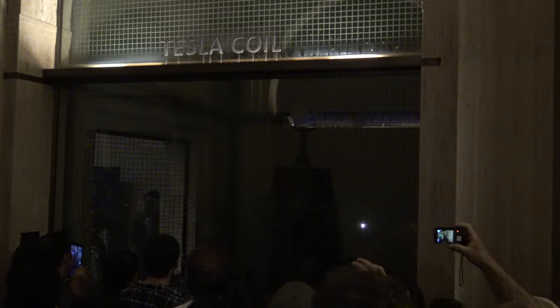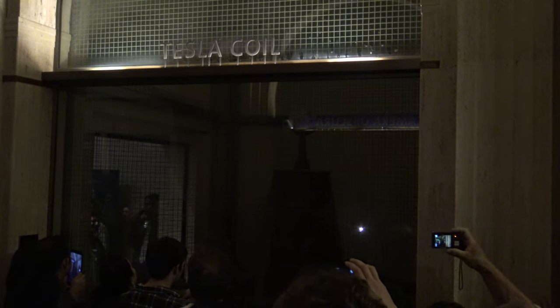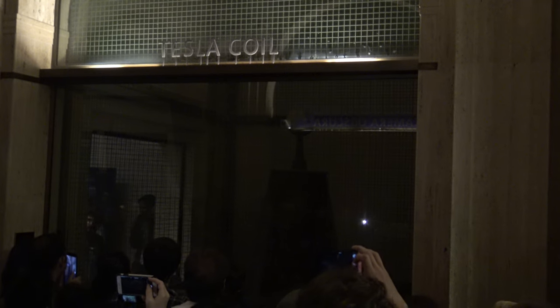Before I go into a little bit of the history of this machine, let me give you a brief demonstration of what this technology actually does. So prepare yourself for a shocking experience in five, four, three, two, one.